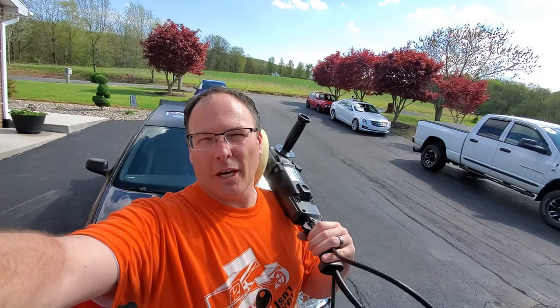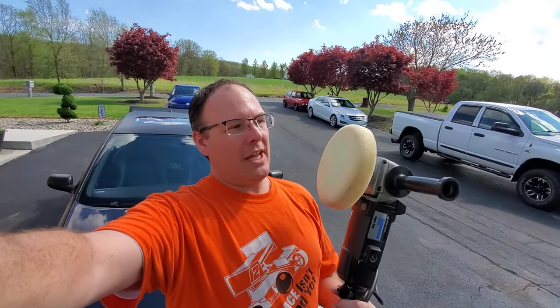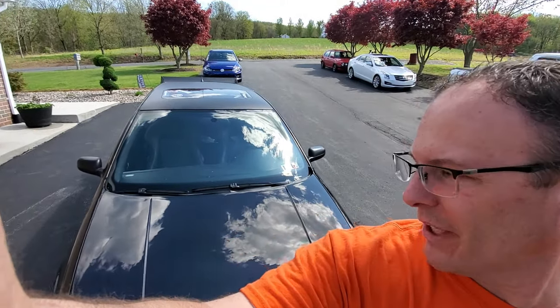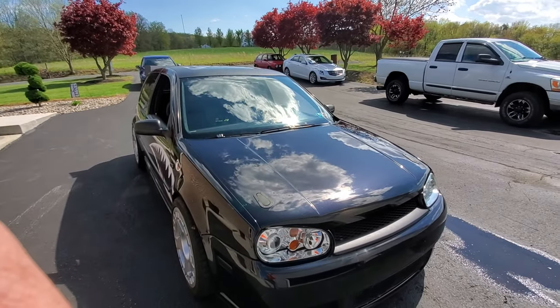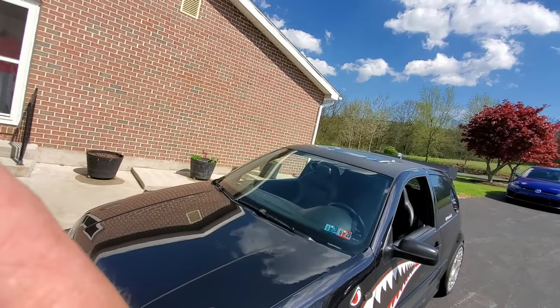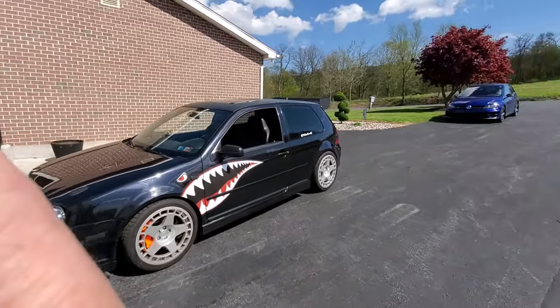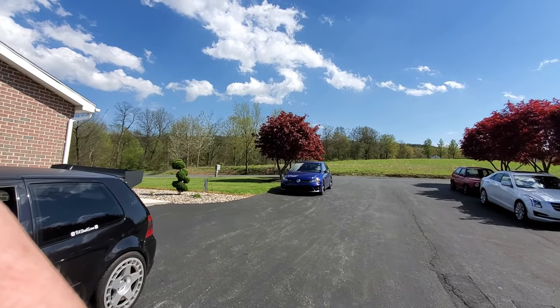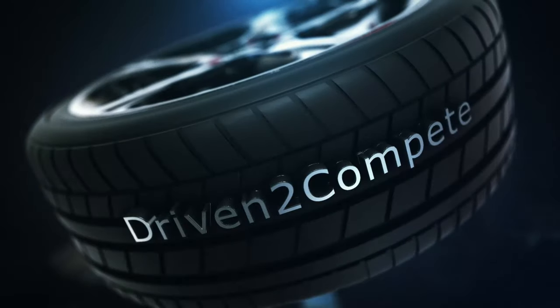Hey, welcome to Driven to Compete channel. I'm here today and it's kind of cool because I'm helping out a friend — PA Street Scene. If you haven't been on his channel, please check it out, PA Street Scene all one word. Today I'm going to be buffing on his R32 because somebody keyed it. I've already gone through it and fixed the hood for him, and it turned out really well. The real part of the video is going to be: R32 owner test drives the IE Stage 2 Golf R — so stay tuned. I really like the steering wheel on this.